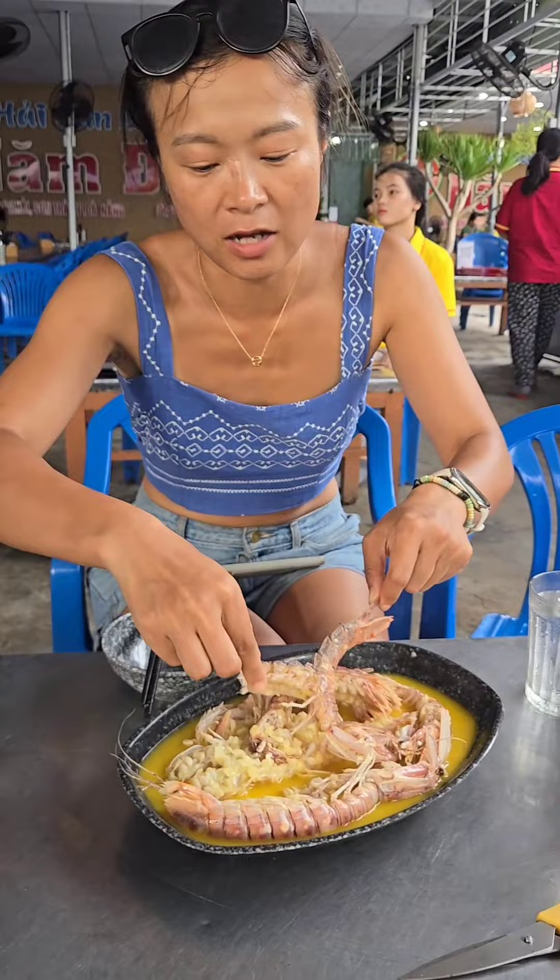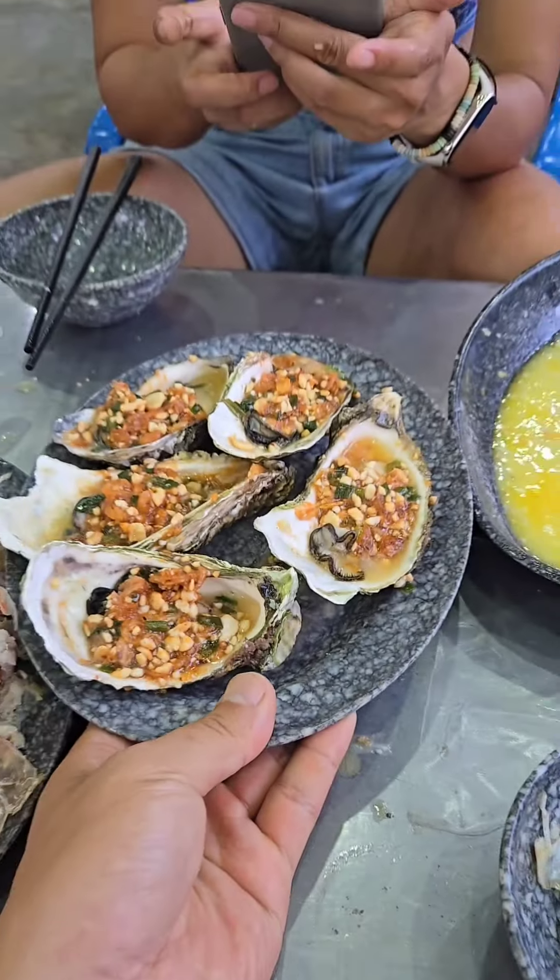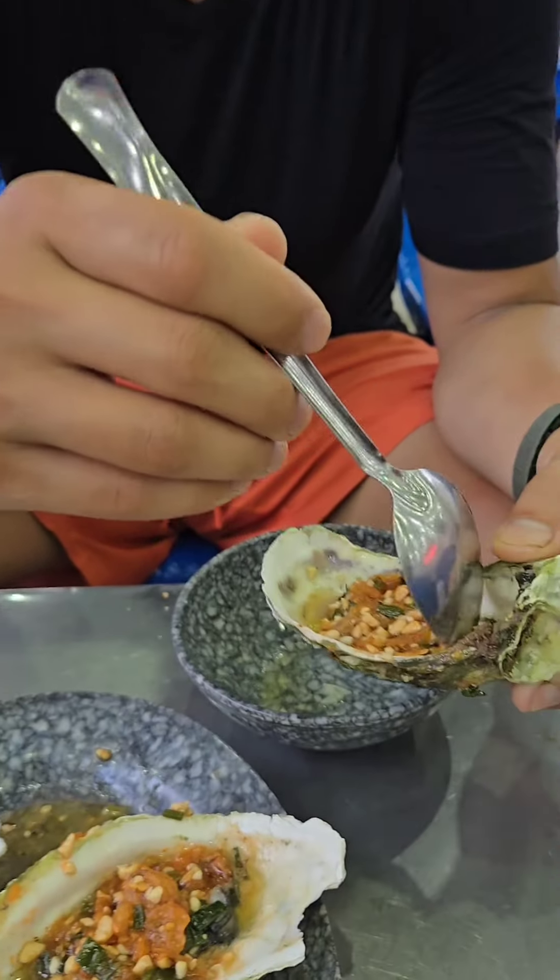So we got some mantis shrimp — that's half a kilo for 200,000 VND — and it's cooked in garlic butter. It's just perfection. We also got these grilled oysters, 70,000 VND.